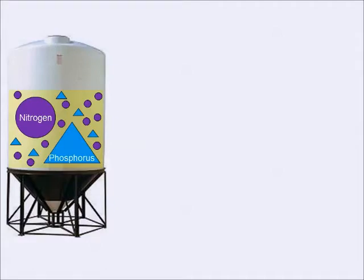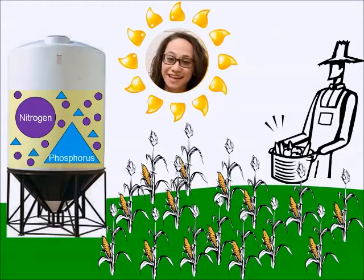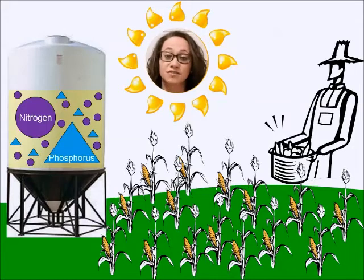We are heavily dependent on the use of fertilizers for the growth of our food supply. Unfortunately, the production of conventional fertilizers can be destructive to our environment, due to the intense use of land, water, and energy, as well as the production of harmful wastes.